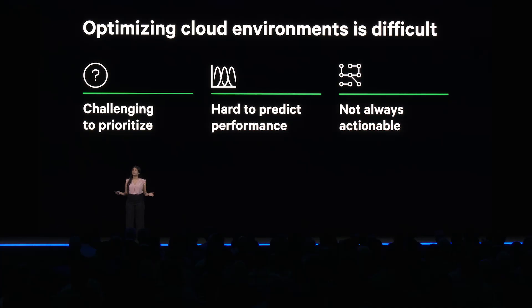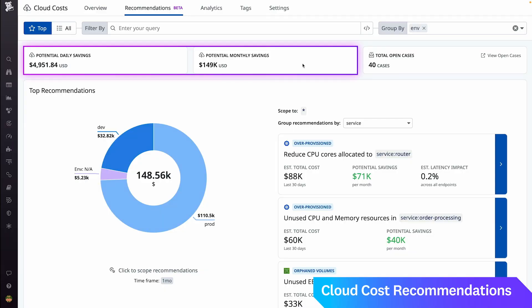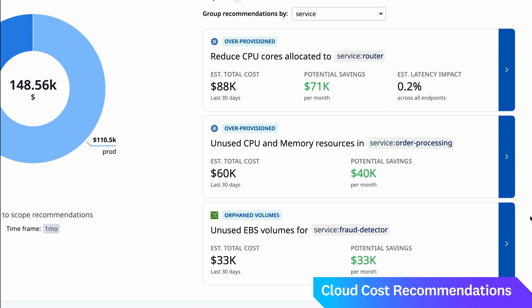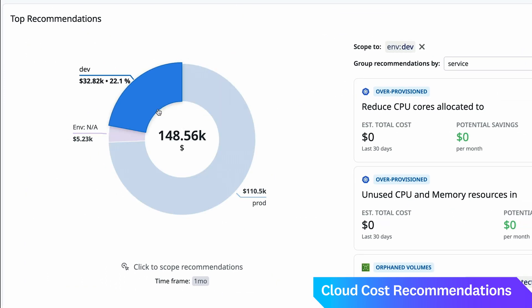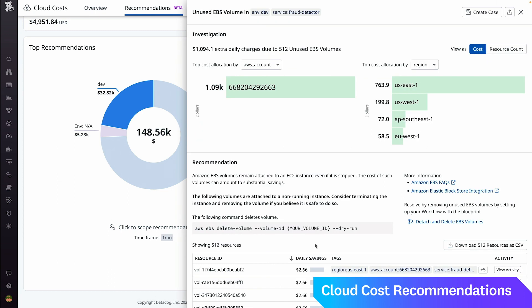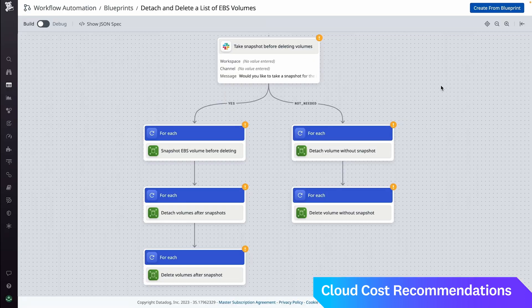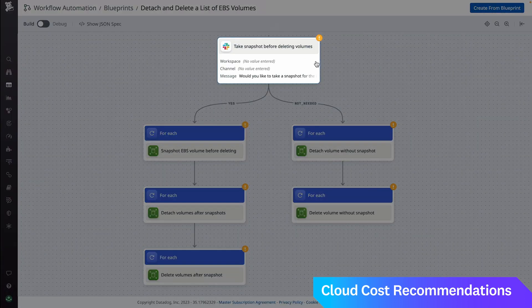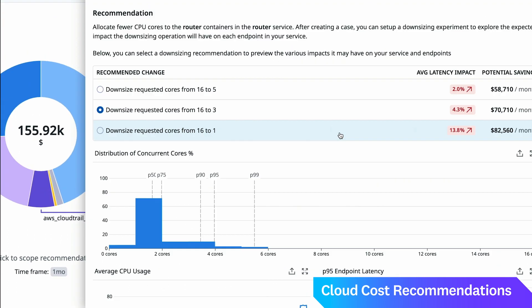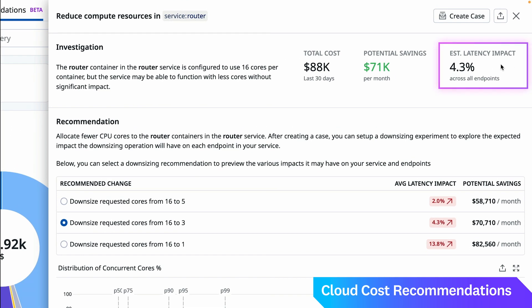Today we're excited to announce Cloud Cost Recommendations. Recommendations take the wealth of Datadog's observability data and all of the resources in your cloud bill and combine them to help you stay efficient and reduce waste. Cloud Cost Recommendations help you optimize with confidence — prioritizing savings opportunities with the most impact, and with Kubernetes resource utilization and continuous profiler data, you can optimize costs while understanding the impact on performance.